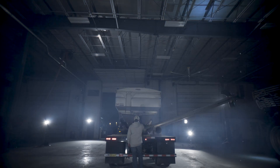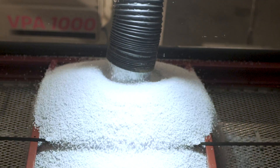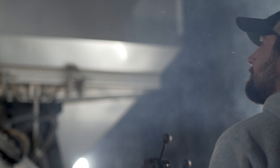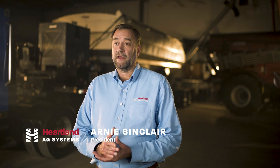The industry-first variable position auger system can unload on either side of the tender at incredible rates of over 5,000 pounds per minute. The ability to store the auger on either side minimizes downtime and maximizes productivity.